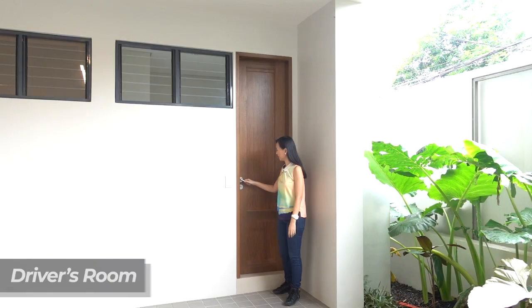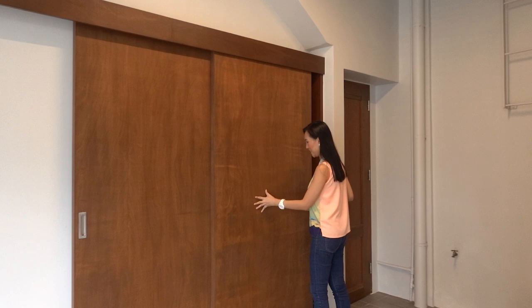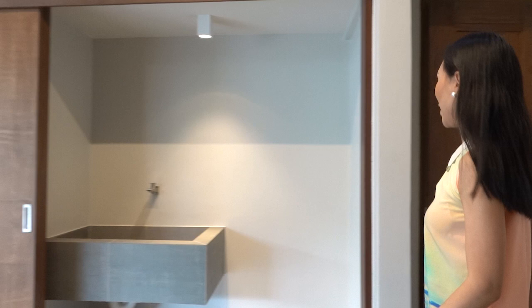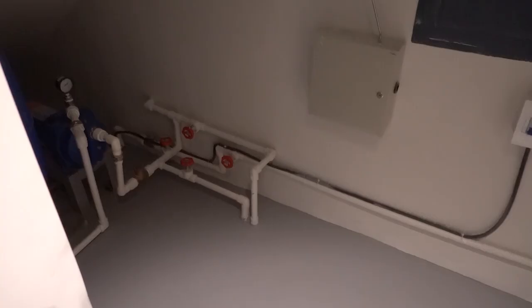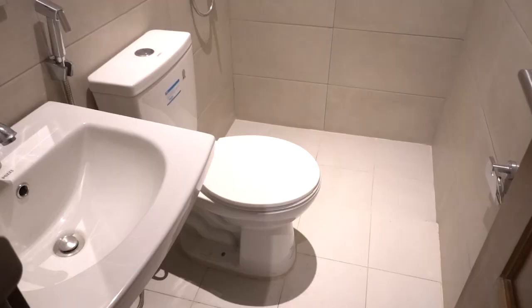Now let's check out the other side of the carport. Here you will find your laundry space — it is hidden for aesthetics. And then the door to my right is your storage space where you can find your cistern and your water tank. Then to my left is the common toilet and bath for your driver's room and your female staff quarters.